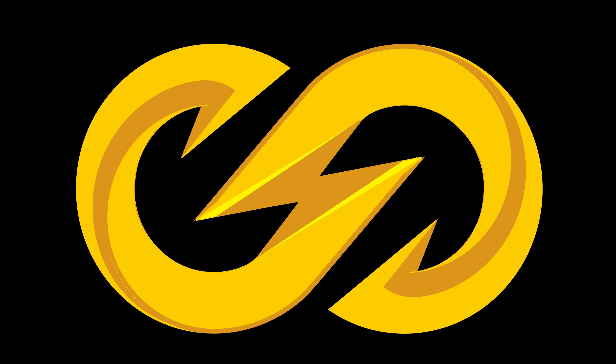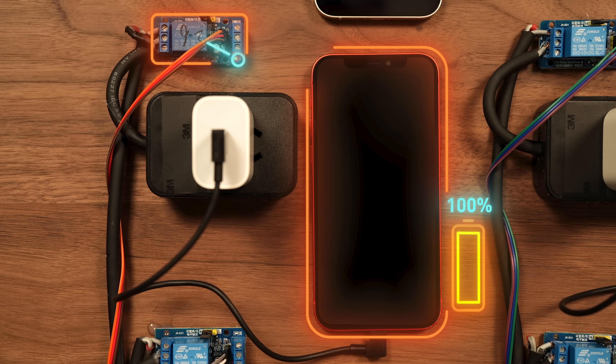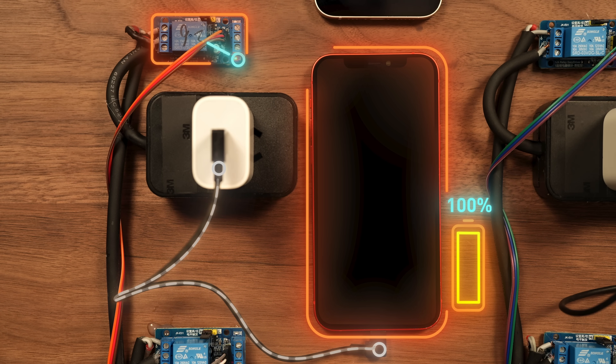And installed our custom software called a discharge loop. Once the app starts, the phone begins running a program to drain its battery. When the battery drops to 5%, the app sends a signal to a relay connected to the charger, telling it to close the circuit and start charging. Once the phone reaches 100%, the app tells the switch to open again and stop charging, then starts draining the battery again.